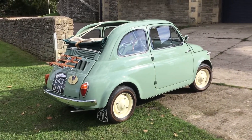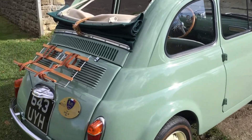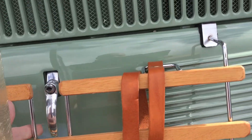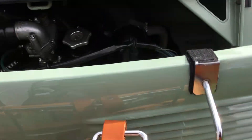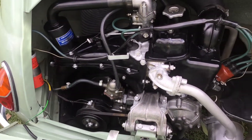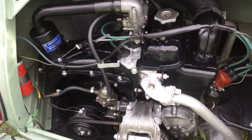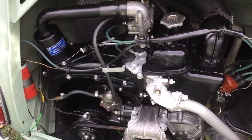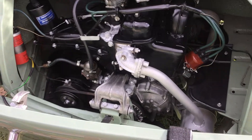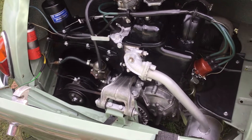It's a completely convertible, fully transformable, stunningly restored to concours condition. The original 479cc twin cylinder engine, 4-speed manual transmission, front transverse leaf springs and rear A-arm suspension with coil springs, and four-wheel hydraulic drum brakes.